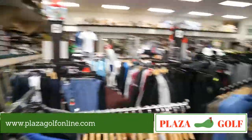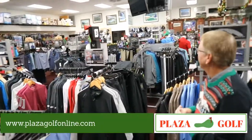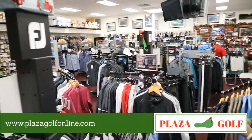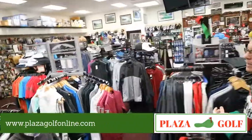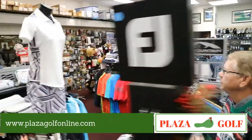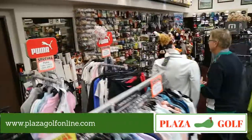Clothing-wise, we've got tons of clothes — Nike, FootJoy, Sun Mountain, Travis Matthews, and Adidas. When it comes to anything golf-related, Plaza Golf's got it all. For miscellaneous items like tees, we carry about every tee on the planet — a whole wall full.